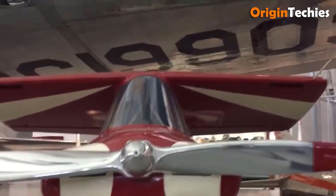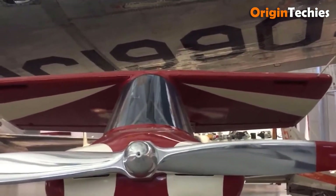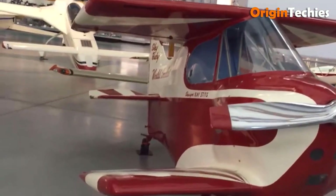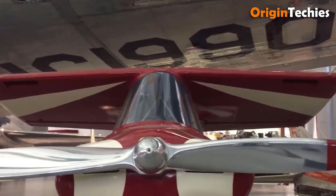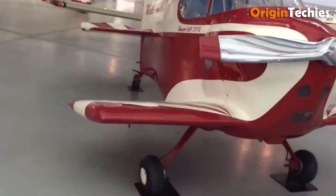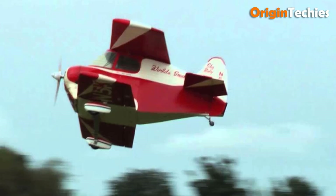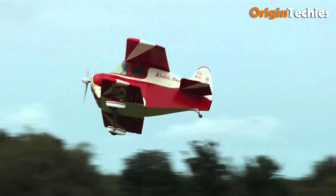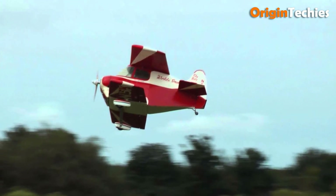The Sky Baby has a length of just 9 feet 10 inches and a wingspan of 7 feet 2 inches, making it incredibly small yet capable of impressive performance. With a top speed of 220 miles per hour and a cruise speed of 165 miles per hour, it offers a thrilling flying experience. Weighing only 452 pounds, the Sky Baby is an exceptional example of minimalist aviation design.